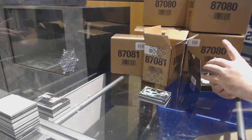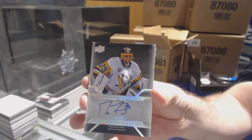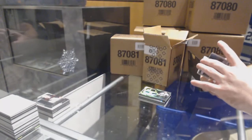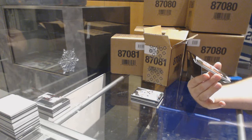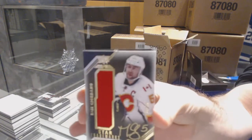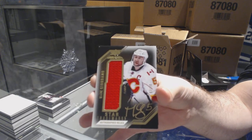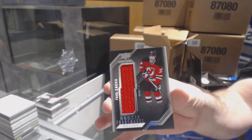For the Pittsburgh Penguins, Pro Penmanship Auto of Marc-Andre Fleury. For the Calgary Flames, number 3 of 20, Star Trademarks Autograph, Marc Giordano — Star Trademarks Auto out of 20. And for the Devils, Pavel Zaka.